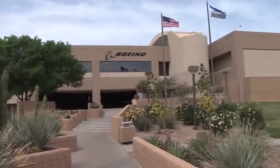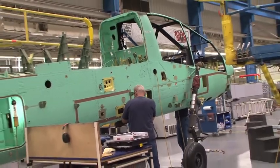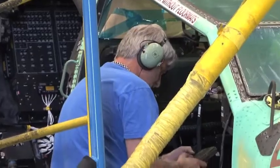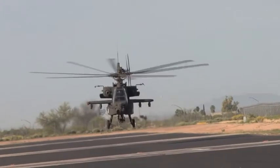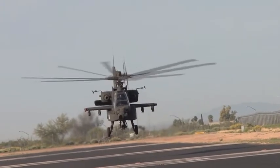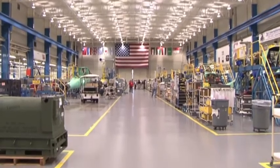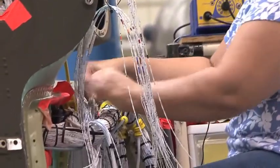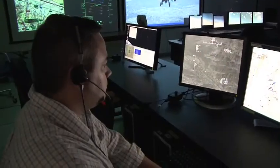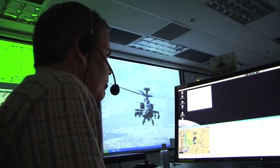The Boeing Rotorcraft Facility in Mesa, Arizona, is one of the world's leading producers of military rotorcraft systems. It offers the AH-64D Apache Longbow multi-mission combat helicopter to the U.S. Army and allies around the globe. The rotorcraft site, which opened its doors in 1982, is also a major supplier of sub-assemblies for other commercial and military Boeing aircraft products, and is developing high-technology innovations for future rotorcraft applications such as the SSC.